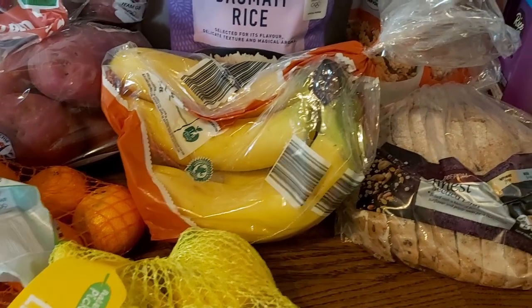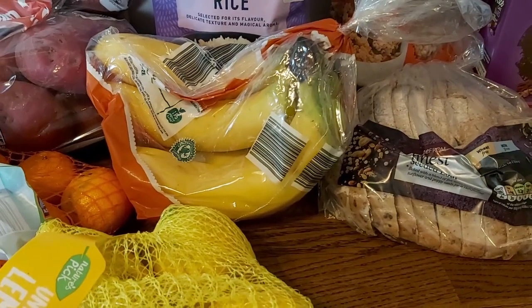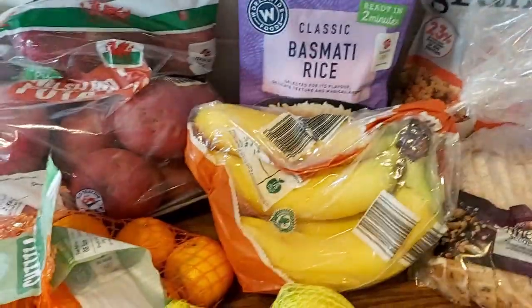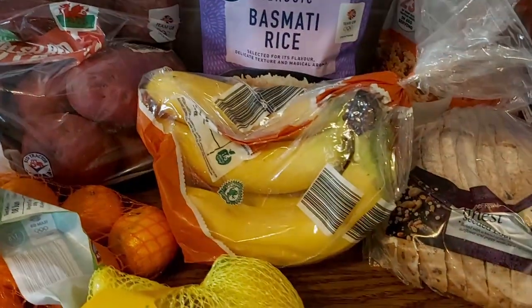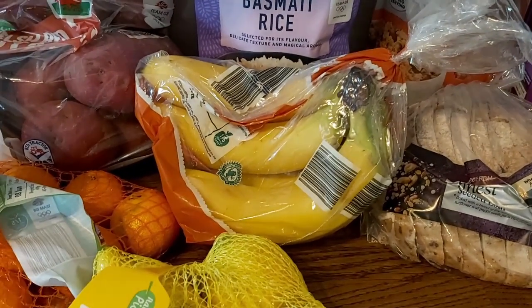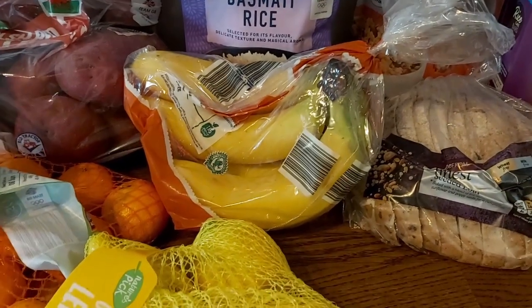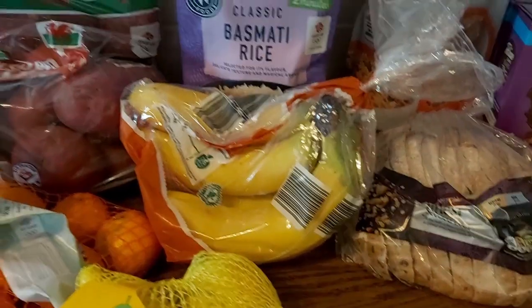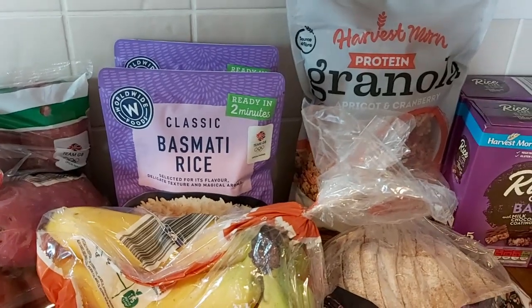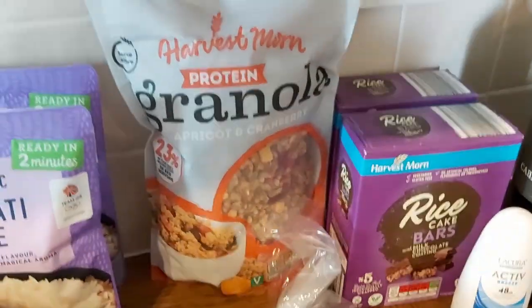Some lemons for gin and general lemony goodness. Then bananas — I've kind of swapped to bananas on toast for breakfast at the moment and it's really tasty. As a wild experiment I decided to butter the toast this time, using the Aldi lighter spread, which I don't normally do when I've got bananas on it. What a revelation — I've been missing out all these years just to save a few calories. It was really lovely.